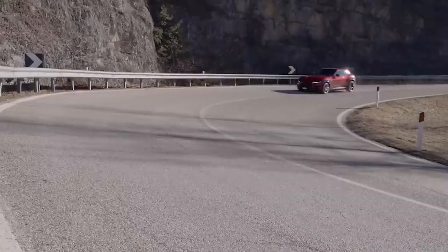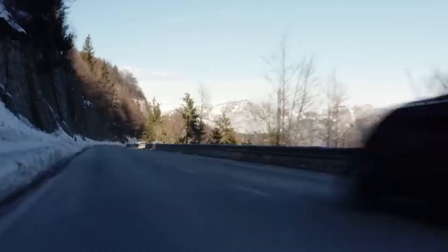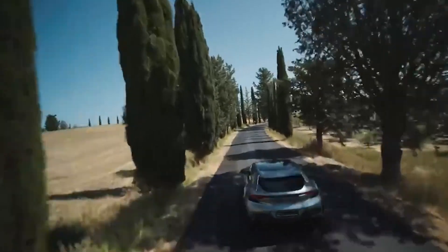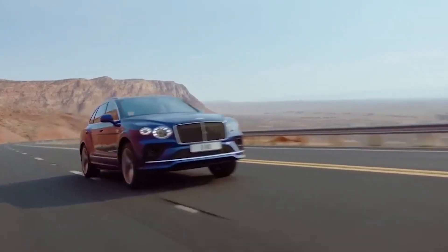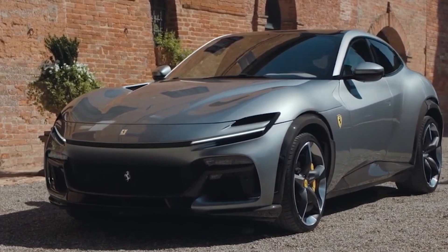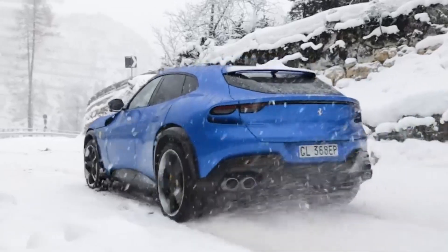The new Ferrari SUV is set to be a game-changer in the luxury SUV segment. With its powerful V12 engine, advanced technology and safety features, and dynamic driving characteristics, it promises a unique combination of performance, luxury, and exclusivity. The car's sleek design and advanced features are likely to attract buyers looking for a high-performance luxury SUV that stands out from the crowd, thanks to its unique blend of speed, comfort, and exclusivity.